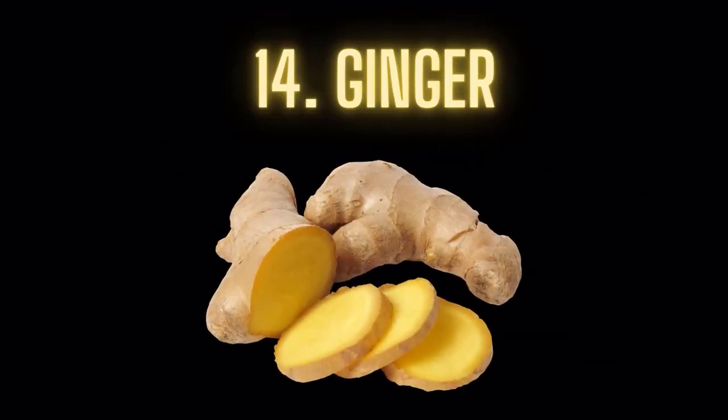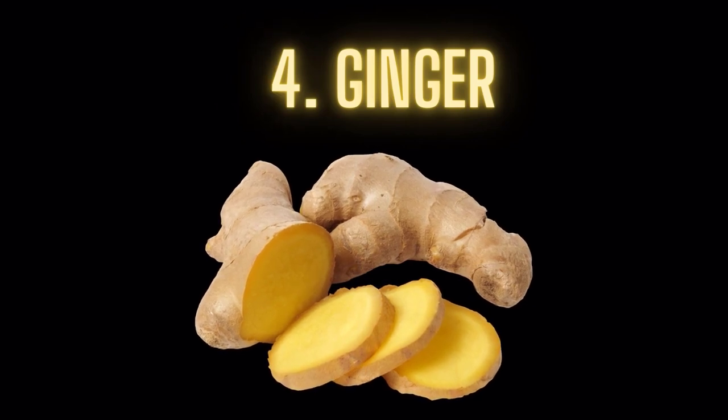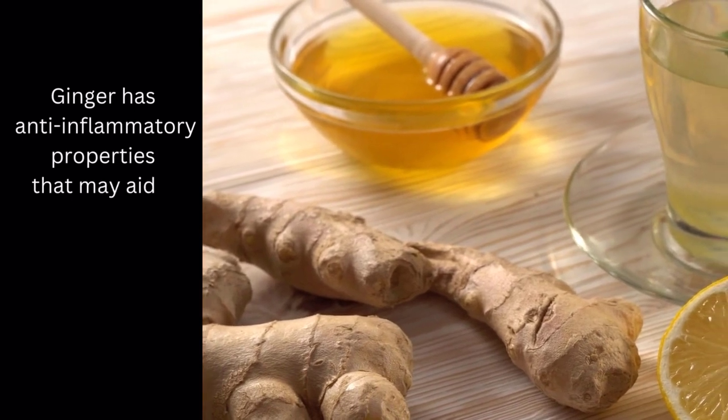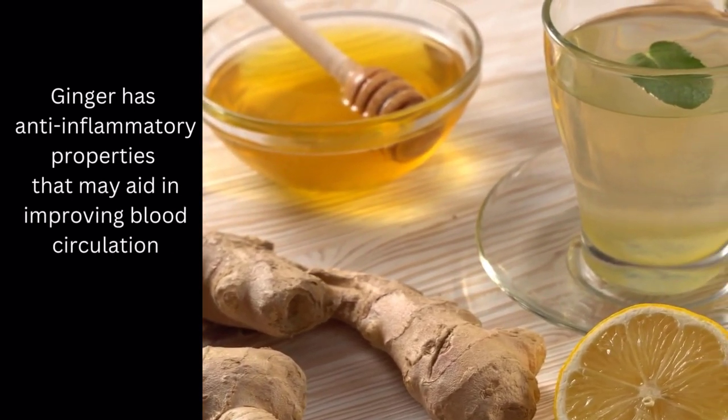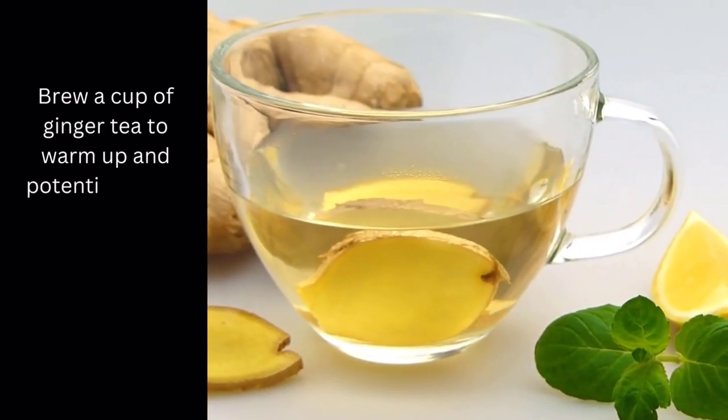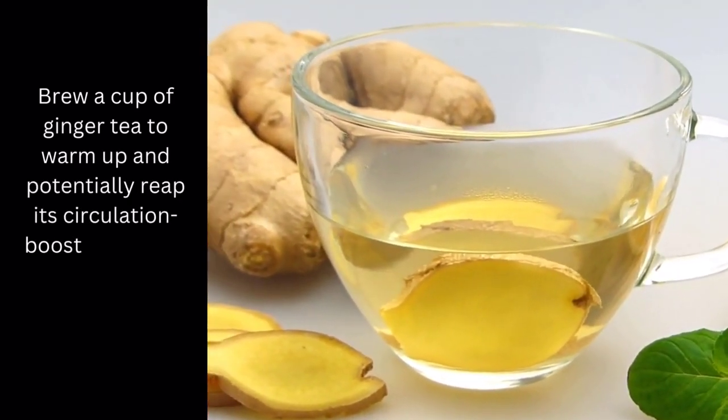Food number 14: Ginger. Ginger has anti-inflammatory properties that may aid in improving blood circulation. Brew a cup of ginger tea to warm up and potentially reap its circulation-boosting effects.